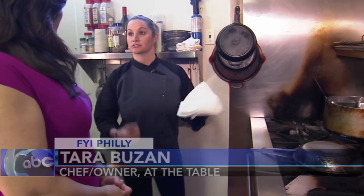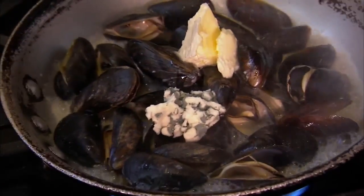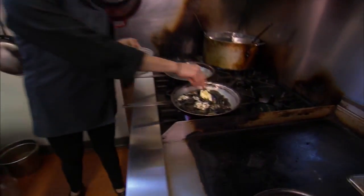We're going to cover the pan. This steams them and allows the mussels to open up, which takes one to two minutes. Then grab a little bit of butter. And this is gorgonzola blue cheese — you can use whatever your favorite blue cheese is. We have some fresh herbs, a little bit of bacon, and we're going to cover it back up.